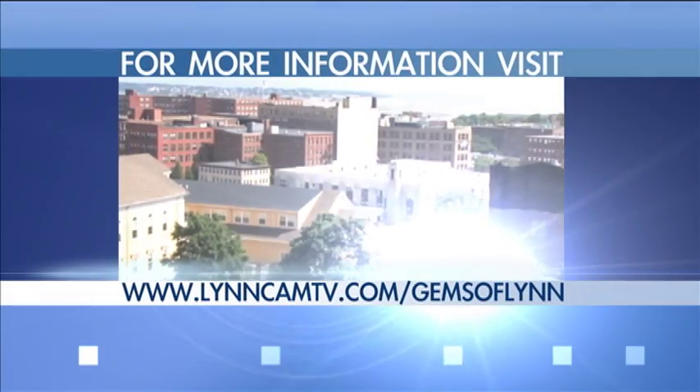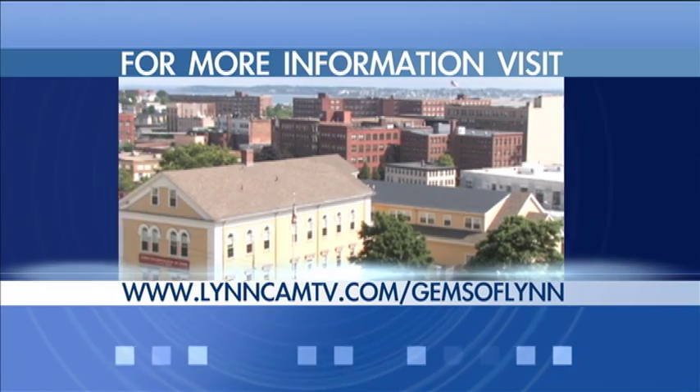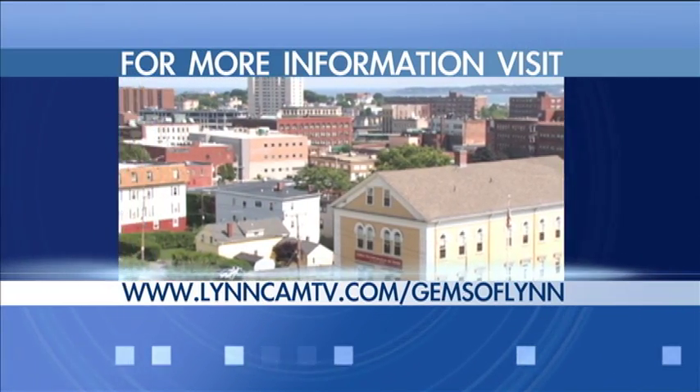For more information on this and other Gems of Lynn, visit www.LynnCamTV.com/GemsOfLynn.